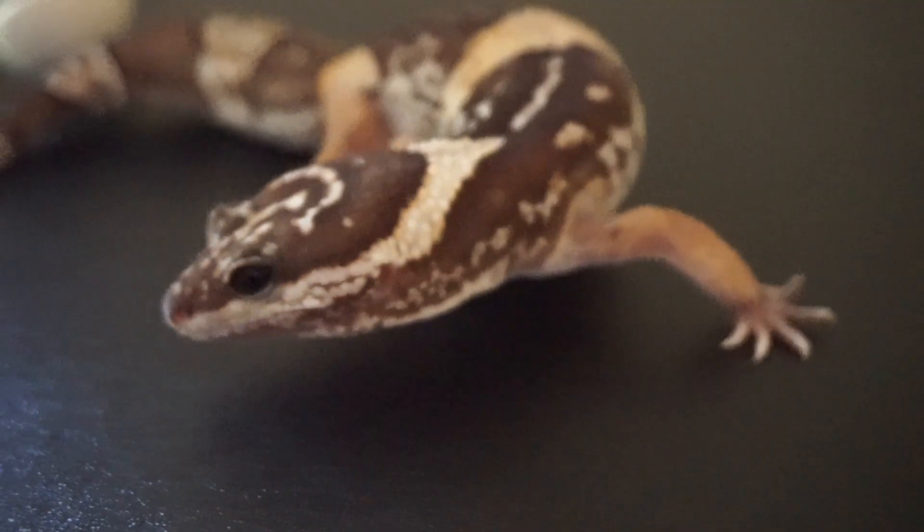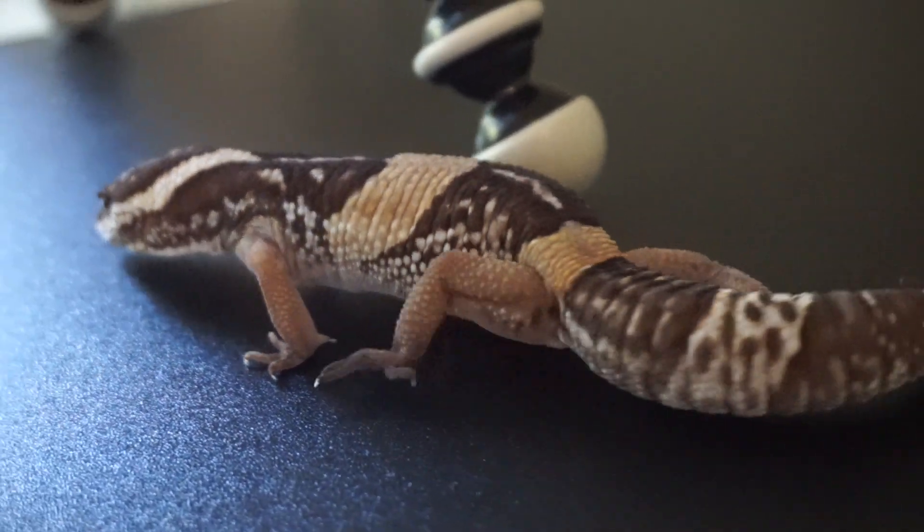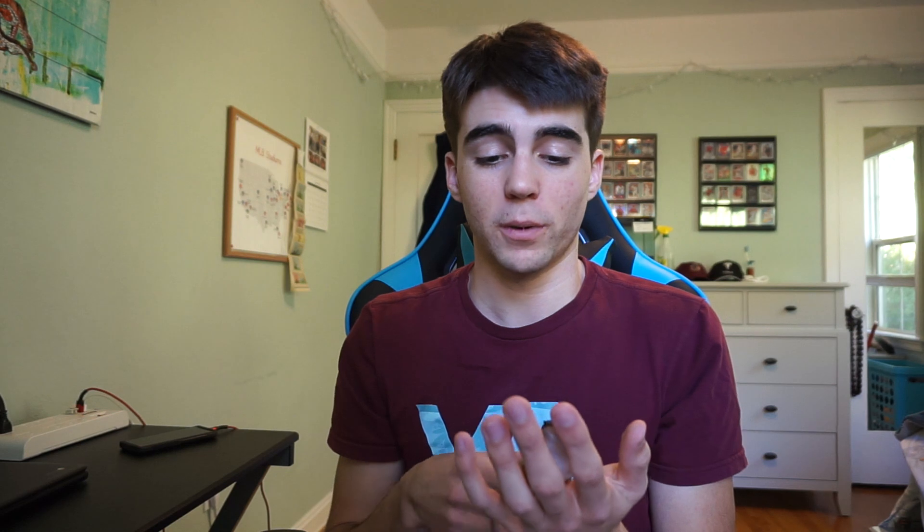I'm most likely going to be bringing Safari with me to college as well, and I'm considering upgrading her enclosure. Right now it's just like a one foot by one foot by one foot enclosure, which feels a little small for her. I think it would be really good to upgrade her into a really big front-opening enclosure, because she definitely deserves it for being such a good gecko.